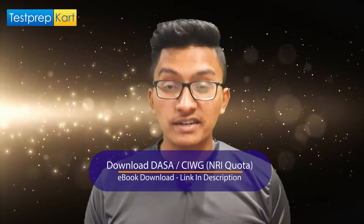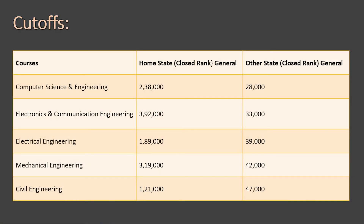Now talking about cutoffs: the cutoff is divided into home state and other state categories. For home state candidates (from Manipur), the closing ranks are: Computer Science Engineering — 2,38,000; Electronics and Communication — 3,92,000; Electrical — 1,89,000; Mechanical — 3,19,000; and Civil Engineering — 1,21,000. These high ranks indicate very few candidates from Manipur appear in JEE Main.